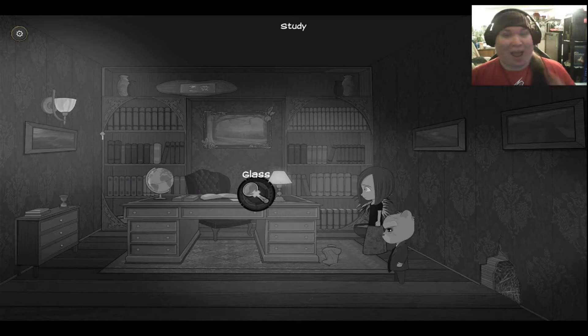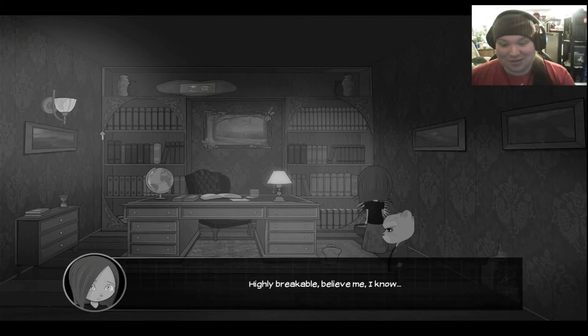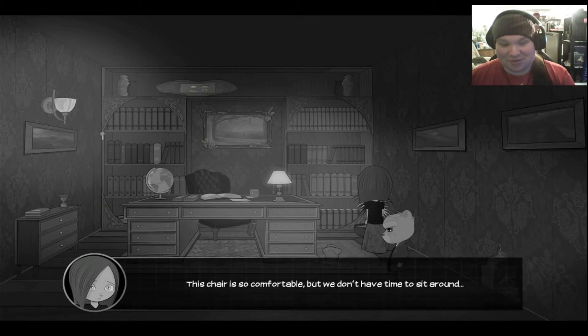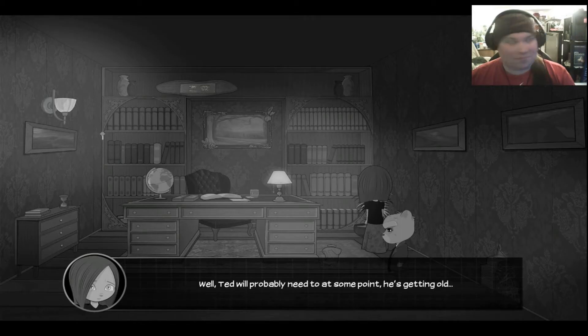I'm just going to start clicking on everything now, because in point-and-clicks there's a lot of stuff you can just ignore that's really not important — there'll be a little bit of exposition but no real purpose to it. That makes me feel like there's purpose to everything here. Highly breakable. Believe me, I know. Nothing interesting about it. This chair is so comfortable, but we don't have time to sit around. Well, Ted will probably need to sit at some point — he's getting old.